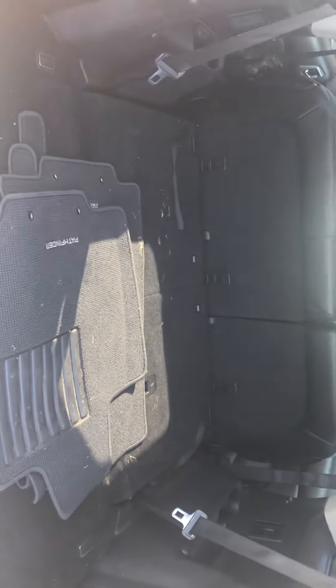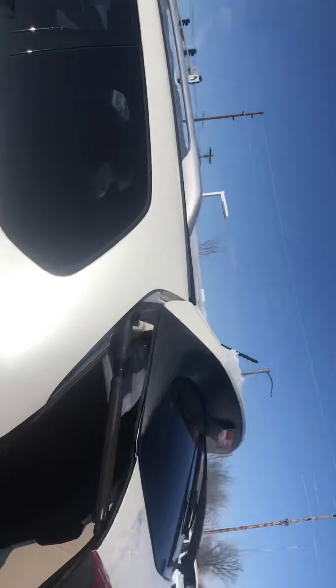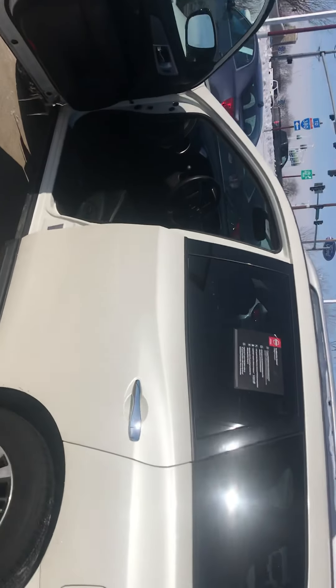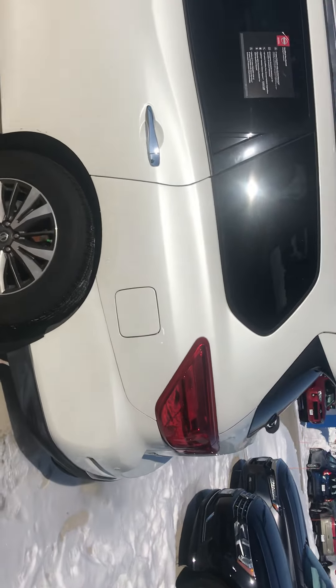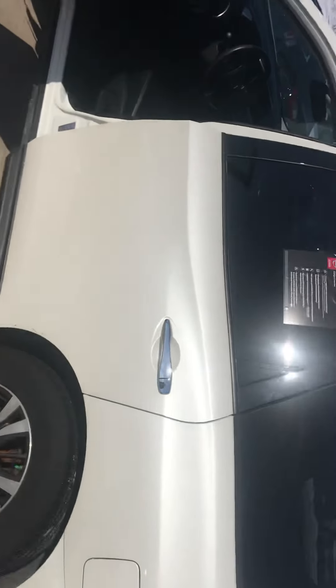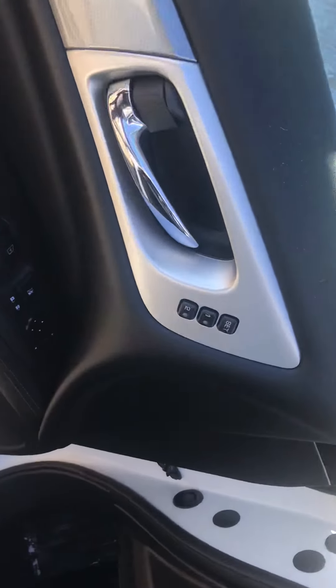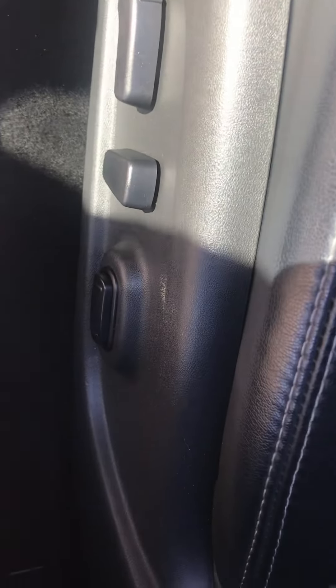This is a third row option — obviously the seats are down right now, but it has plenty of space. Pathfinders are definitely unique in 2017; they actually went from 5,000 to 6,000 pounds of towing capacity. 6,000 pounds — that's a small skid loader, essentially. Being an SL package — the upper trim package — you've got memory seats 1 and 2, power seats, leather, and the driver's side does have lumbar support.